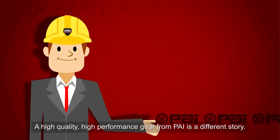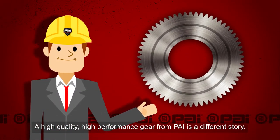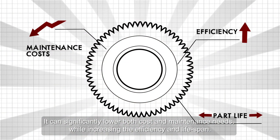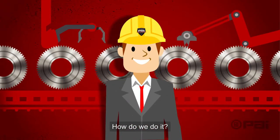A high-quality, high-performance gear from PAI is a different story. It can significantly lower both cost and maintenance needs while increasing the efficiency and lifespan. How do we do it?